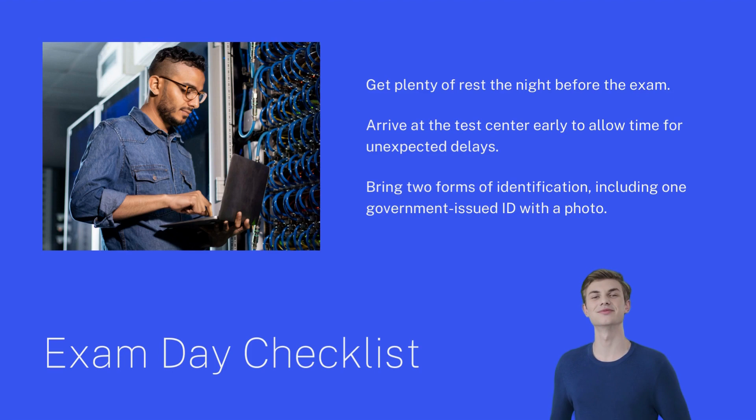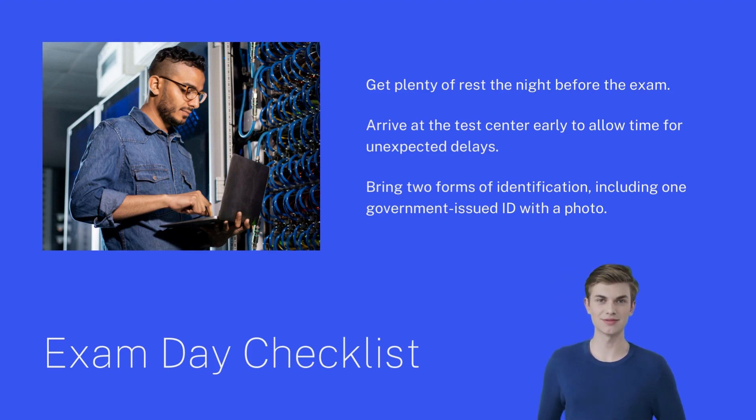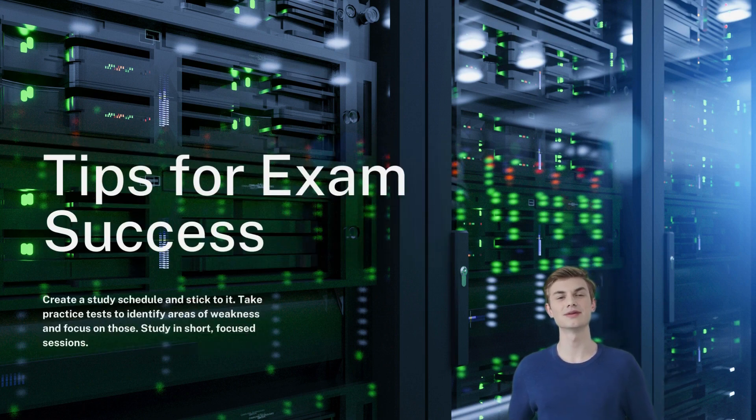Next is to get the proper study material. You can enroll in an online training course covering the CCNA practice test, hands-on lab instruction, video tutorials, and instructor-led training, like Spoto CCNA Bootcamp.